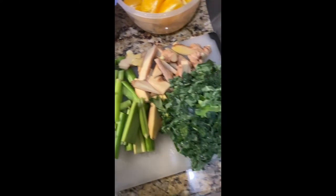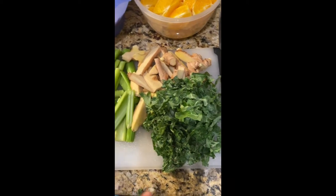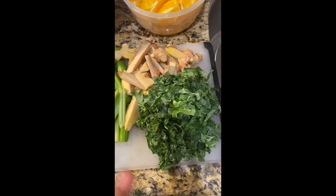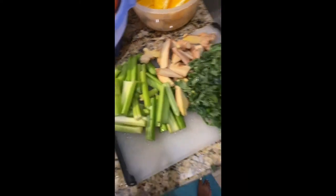I use kale — I started using kale probably like two months ago. It makes my juices taste a lot better. I definitely recommend it if you want more of that in your diet.